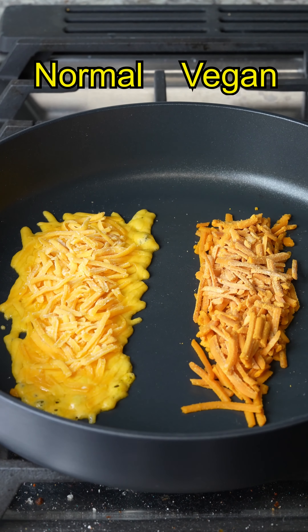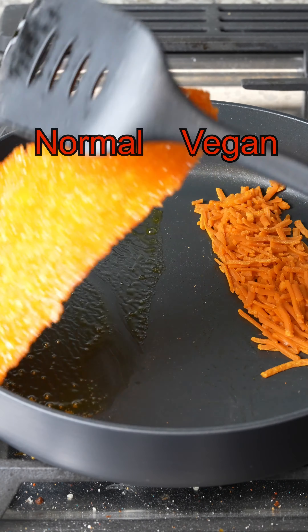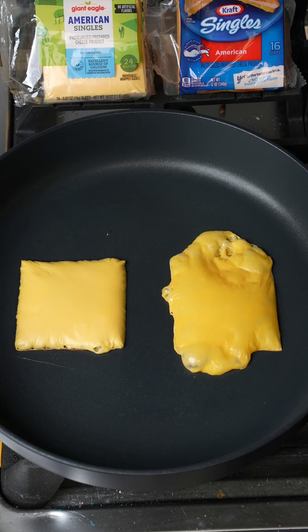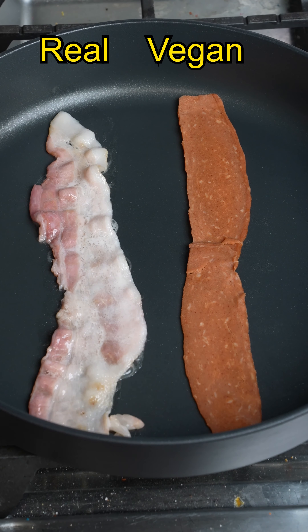Normal cheese versus vegan cheese melt test — stick test: vegan cheese coming out strong, normal cheese coming out strong — and it's a tie! Name brand versus off-brand American cheese slice: melt test and single stick test — and it looks like it's a tie.